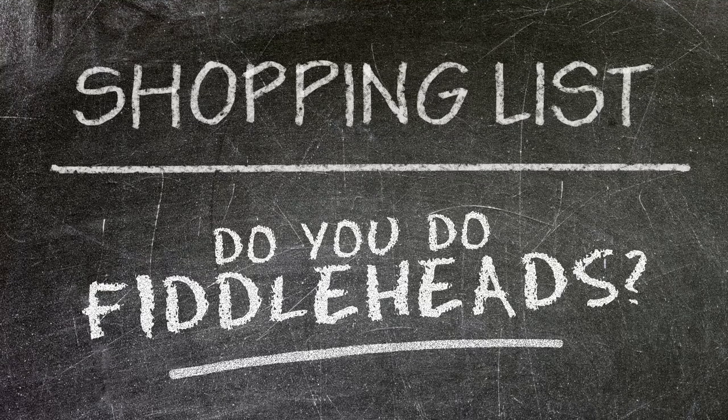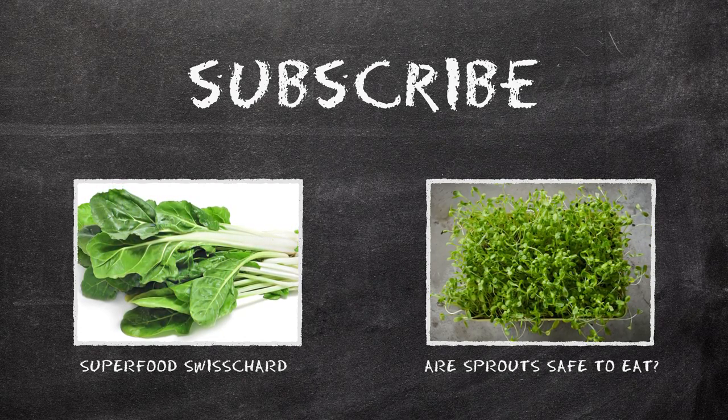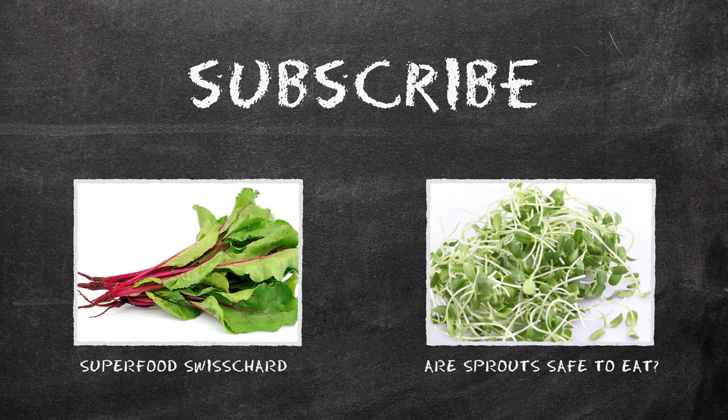So, are you a fiddlehead fiend? Add your thoughts in the comments and let us know — we want to hear it. If you haven't joined the ActiveBeat team yet, don't forget to subscribe, share, and check out our related videos. Thanks for watching. Until next time.